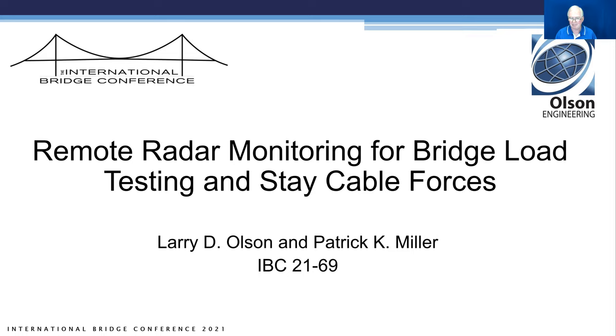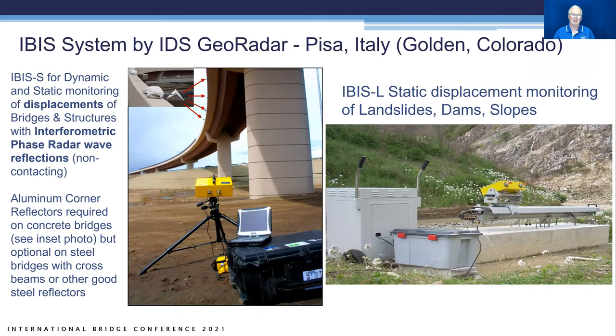Our topic today — the paper is on remote radar monitoring for bridge load testing and stay cable forces. The imaging by interferometric survey system is manufactured by IDS GeoRadar, who's in Pisa, Italy, with a branch office in Golden, Colorado.